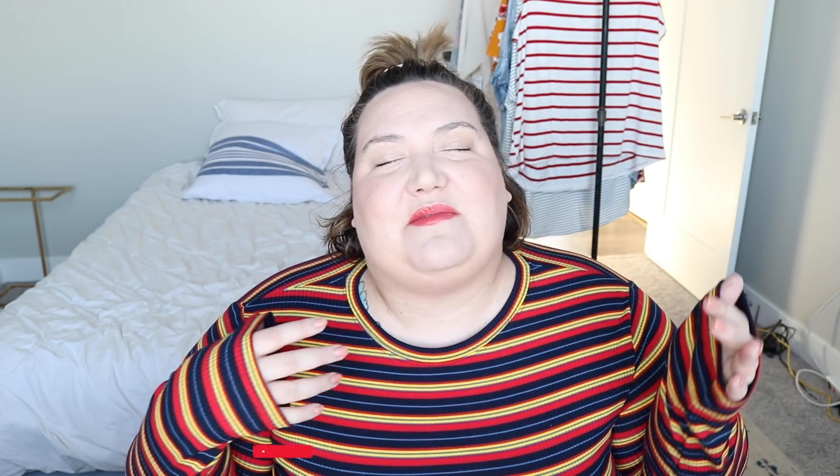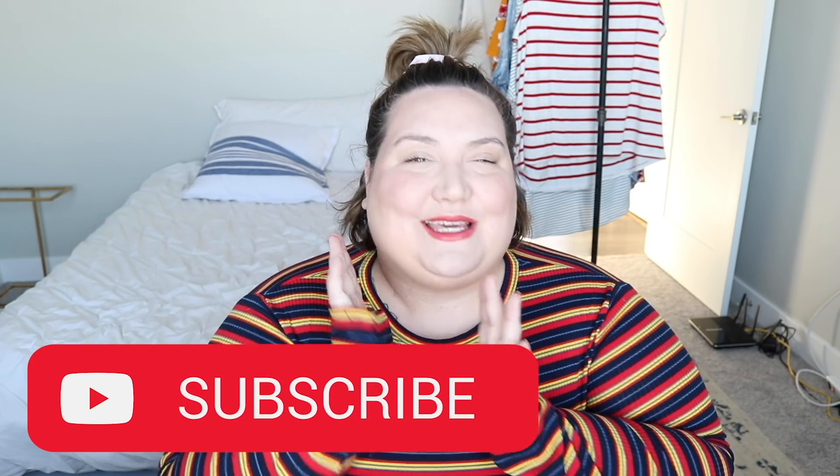I'll link this in the description box down below so you can get it if you want to. If you're not subscribed, please hit that subscribe button. We are making videos twice a week every week now because I have actually been putting on makeup twice a week.